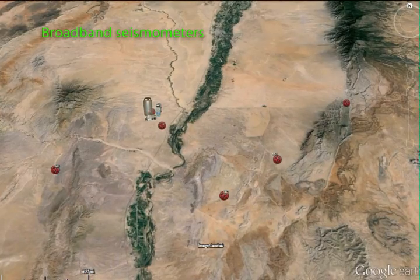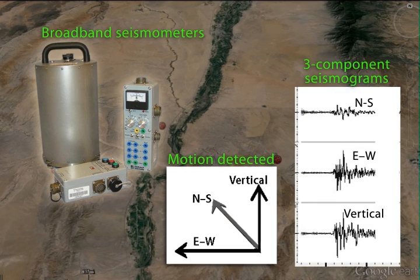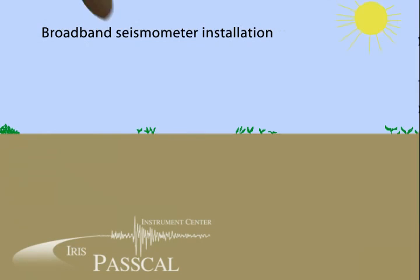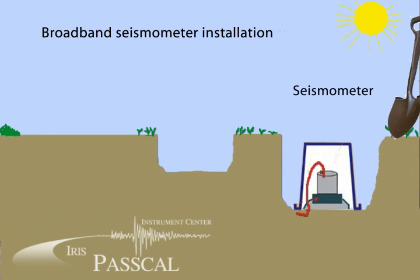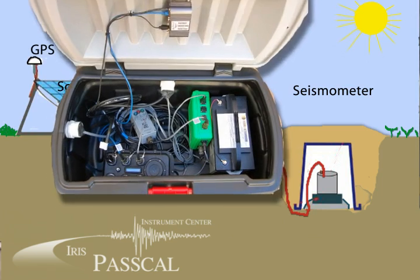We decided to use a variety of seismic instruments to record the data. We have seven broadband seismometers, which record all three components of ground motion and are able to sample a broader frequency range of signals. Several of my students and I here at New Mexico Tech deployed the seven broadband seismometers with assistance from folks at the Instrument Center. Deployment involves digging a small hole in the ground to place the sensor and bury it underground.